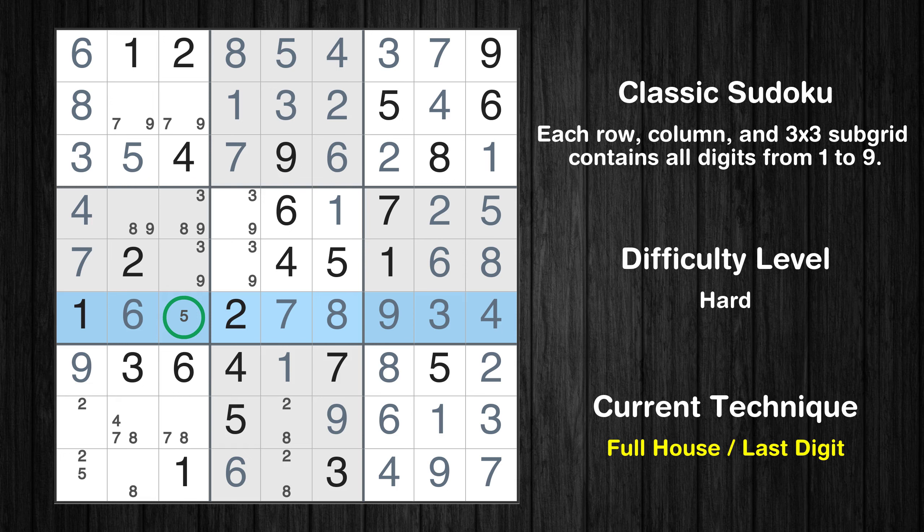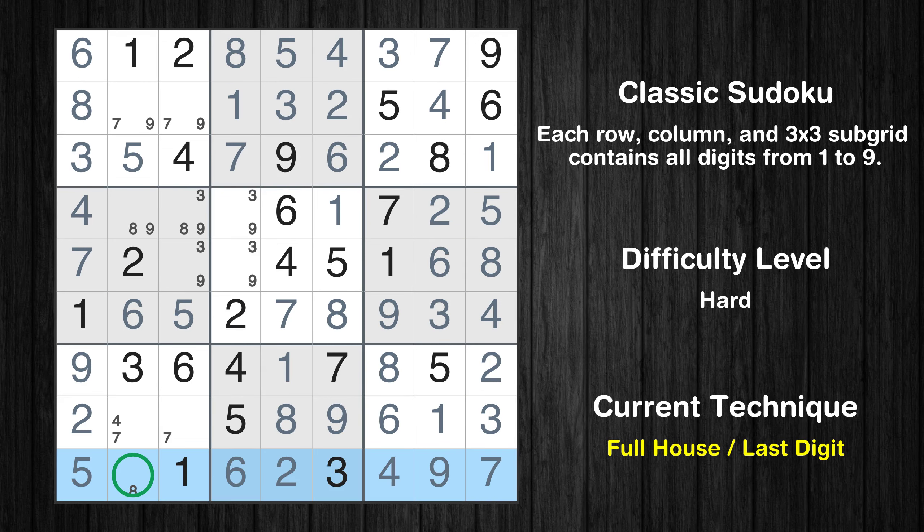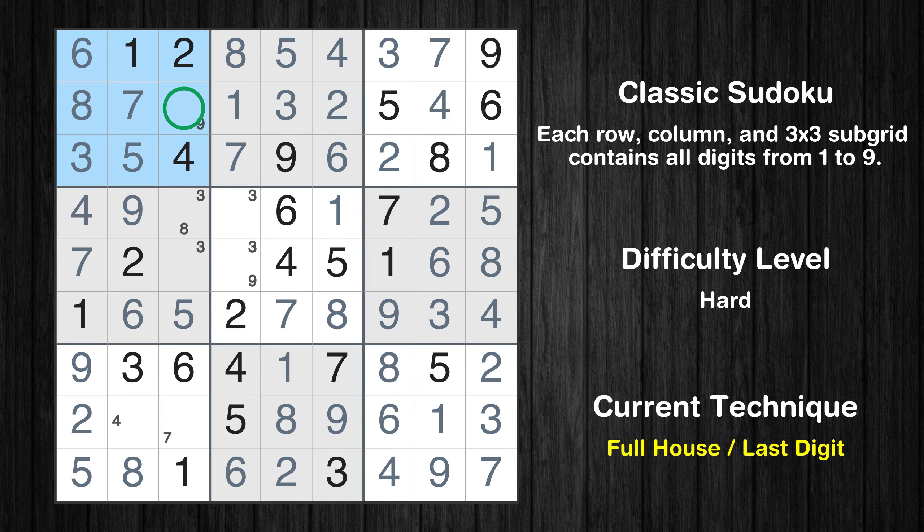Only 5 is missing in the sixth row. Cell row 8 column 1 is a naked single. Only 5 is missing in the first column. Cell row 8 column 5 is a naked single. Only 2 is missing in the eighth box. Only 8 is missing in the ninth row. Cell row 4 column 2 is a naked single. Cell row 2 column 2 is a naked single. Only 9 is missing in the first box.